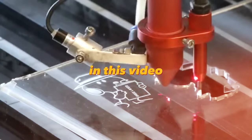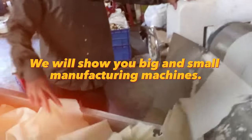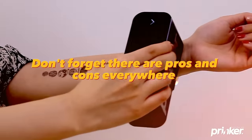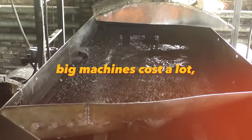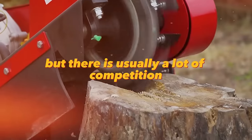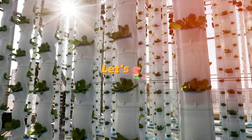Hello folks. In this video we are going to talk about 103 machines for business in the garage. We will show you big and small manufacturing machines, as well as machines for 3D printing and for street food. Don't forget, there are pros and cons everywhere — big machines cost a lot, but if the business succeeds you will quickly recoup the investment, and small machines are cheap, but there is usually a lot of competition. Let's go.